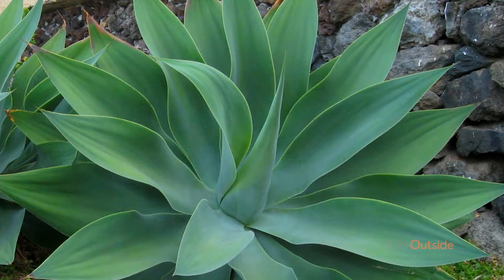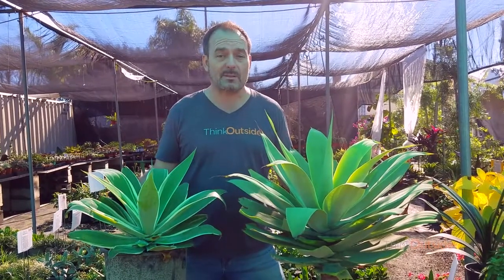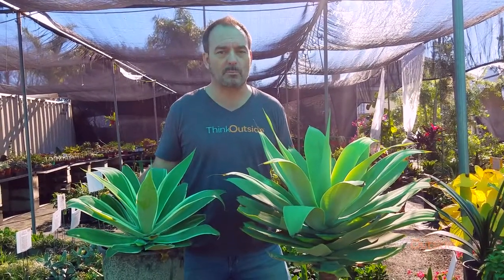What's not to love about the Foxtail Agave? And that's the Agave Atenuada, and that's why I f***ing love this plant. Thanks for tuning in, and remember: think outside, live outside, and make your world a more beautiful place.